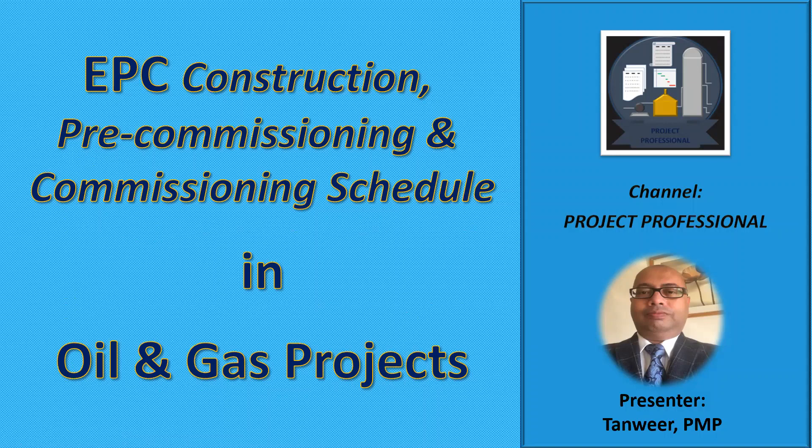Hello everyone. Welcome to YouTube channel Project Professional. I am Tanvir, PMP, and this video is on EPC Construction, Pre-Commissioning and Commissioning Schedule in Oil and Gas Projects.